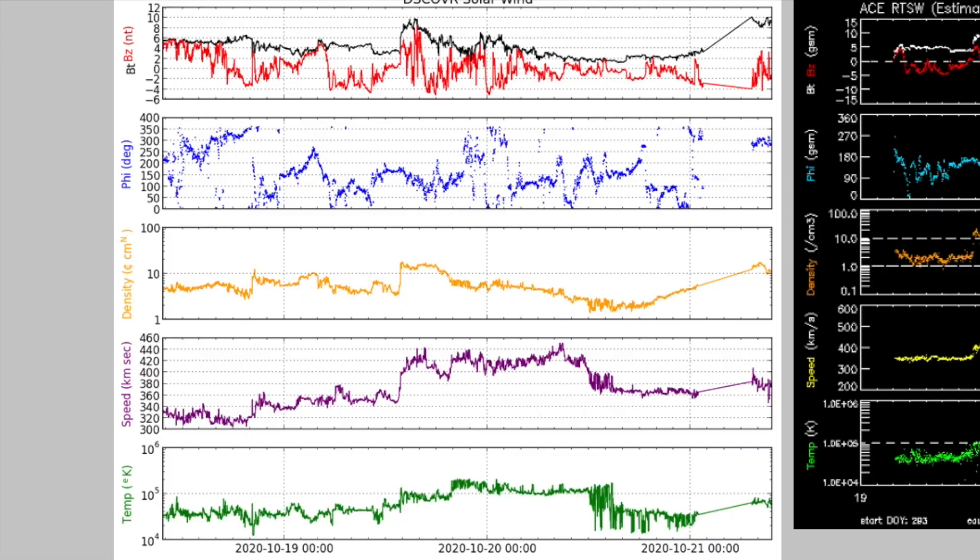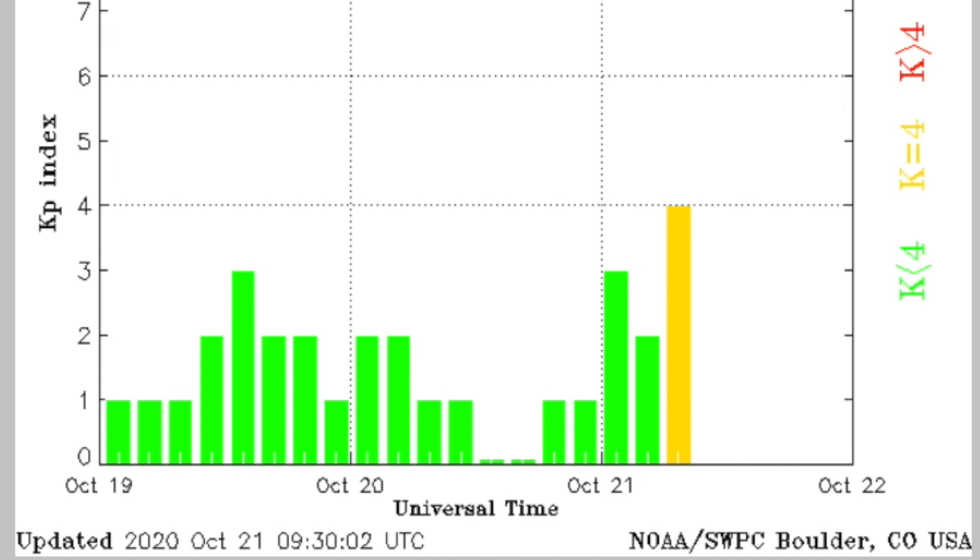Let's go to the solar wind. Data dropouts on all solar wind products is a bit suspicious this morning — like happy birthday, SO. Good luck with the stream analysis this morning. What we do have tells us that the solar wind speed is rising and the phi angle flipped. We are in a bit more excited and unstable geomagnetic conditions as of this morning.